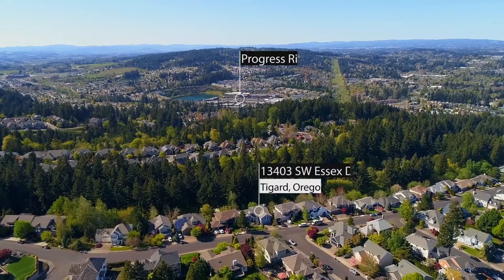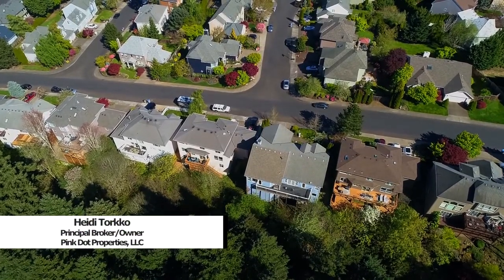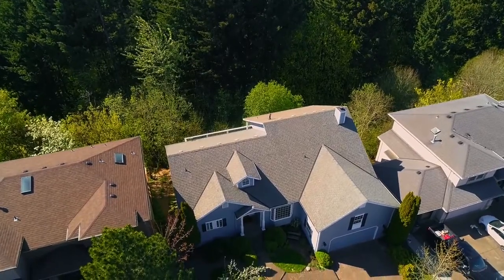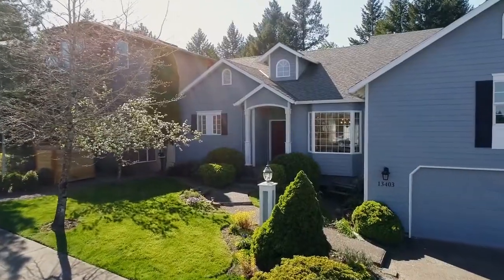In this fantastic Bull Mountain neighborhood, near Progress Ridge, shopping, restaurants, and highly rated schools, you'll find this gorgeous home. Backing to a tranquil green space, this four-bedroom home of more than 3,100 square feet is thoughtfully designed and includes a nearly 700 square foot apartment.